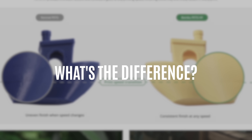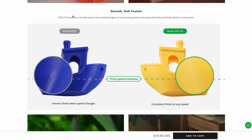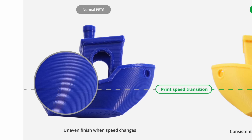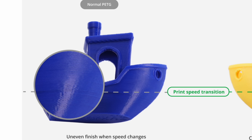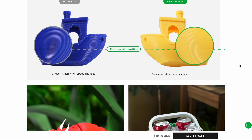So what makes Bamboo's PETG HF different from competitors like Elegoo? Bamboo claims that normal PETG has an uneven finish whenever the speed transitions from one layer to the next, whereas the HF has a consistent finish at any speed, as shown in the results on their website.